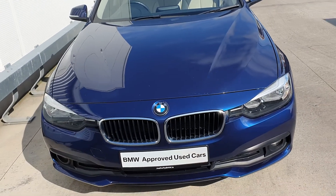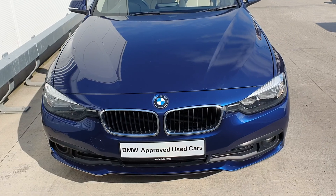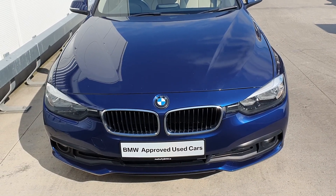Hello and welcome to Jota for BMW, where I'll give you a short presentation of the newest addition to our approved used car range — a 2016 316d SE.